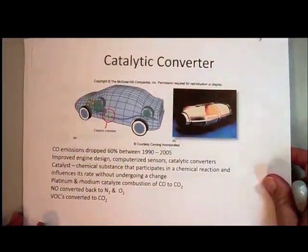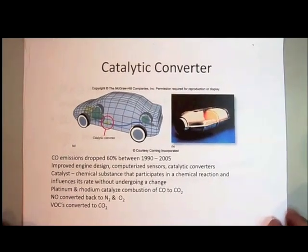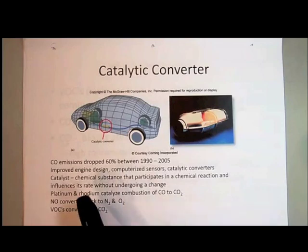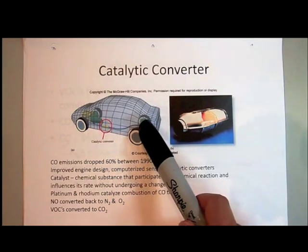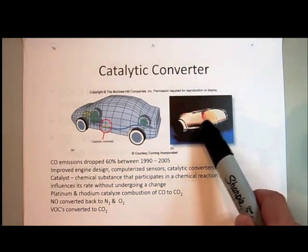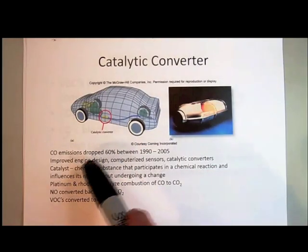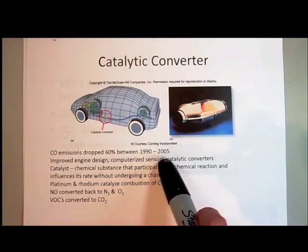To address the issue of carbon monoxide emissions and try to lower them in cars in the United States, a law was passed in the 80s that said all cars had to be equipped with something called a catalytic converter. With this improvement, carbon monoxide emissions dropped in the U.S. by 60% between the years of 1990 and 2005, even though there are more cars on the road.